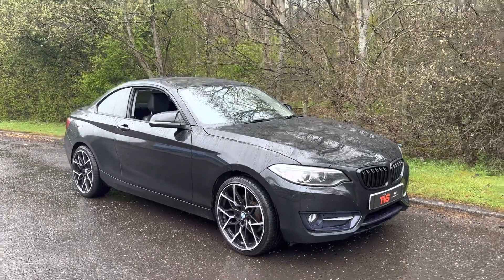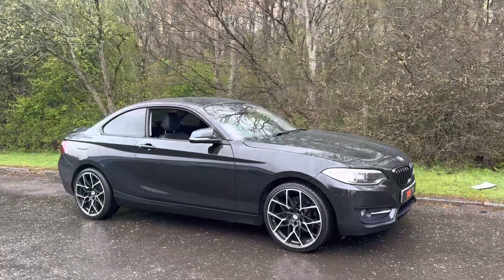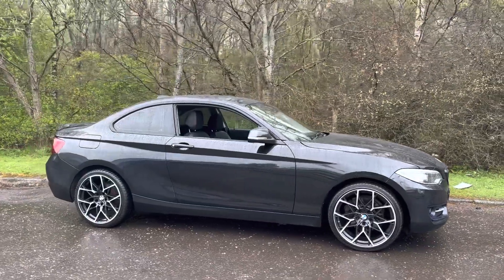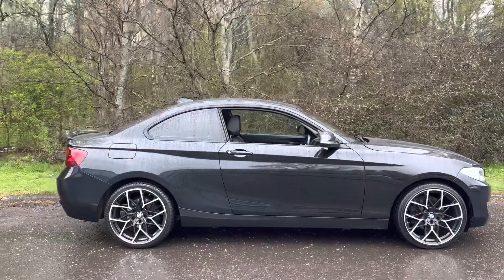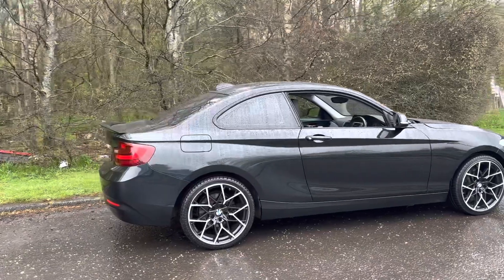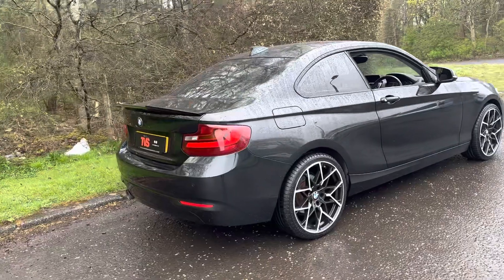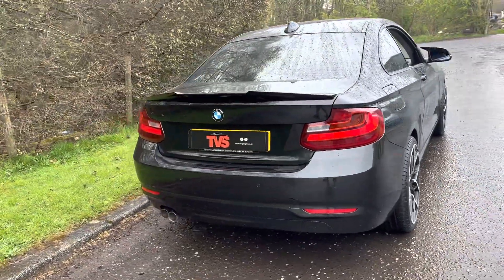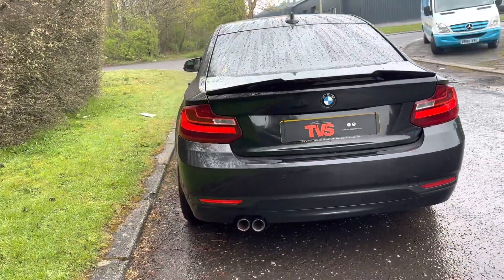Here we have the 2017 on a private plate, a BMW 220d Sport Coupe with automatic transmission finished in sapphire black metallic. It has full black leather interior with heated front seats and contrasting red stitching. It has covered 66,919 miles from new and in this time it's had two former keepers, and it comes with the two keys that it left the factory with.